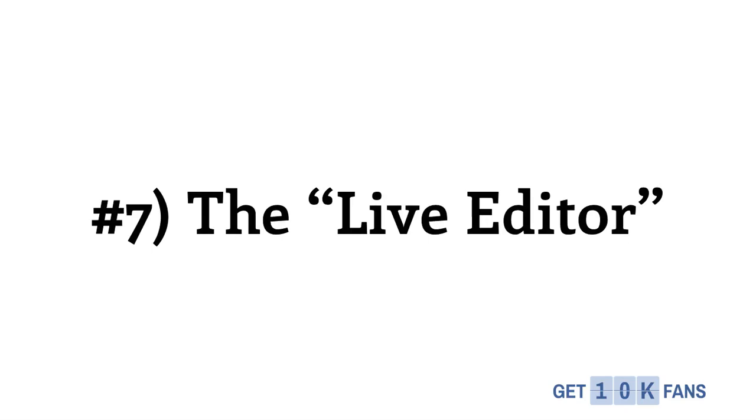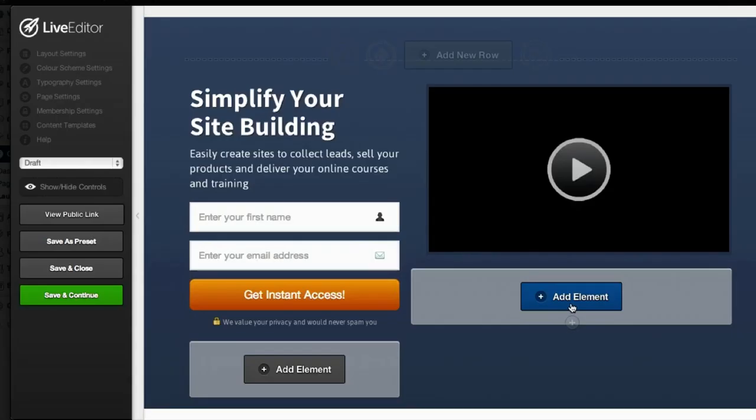Number 7 is the live editor. When you're building your OptimizePress 2.0 squeeze pages, sales pages, and all that stuff, there is a drag-and-drop live preview editor. This is an unbelievably simple interface to use — James has spent a lot of time developing this. This is a direct screenshot from inside the beta that I am really excited about, and you guys should be too.